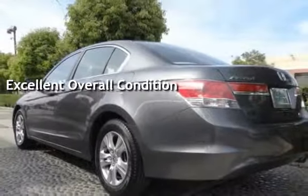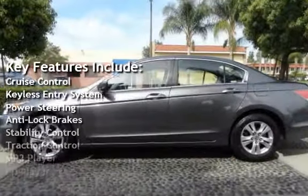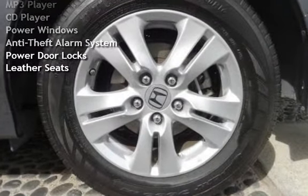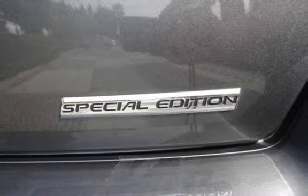Key features include cruise control, keyless entry, power steering, anti-lock brakes, stability control, traction control, MP3 player, CD player, power windows, anti-theft alarm system, power door locks, and leather seats.